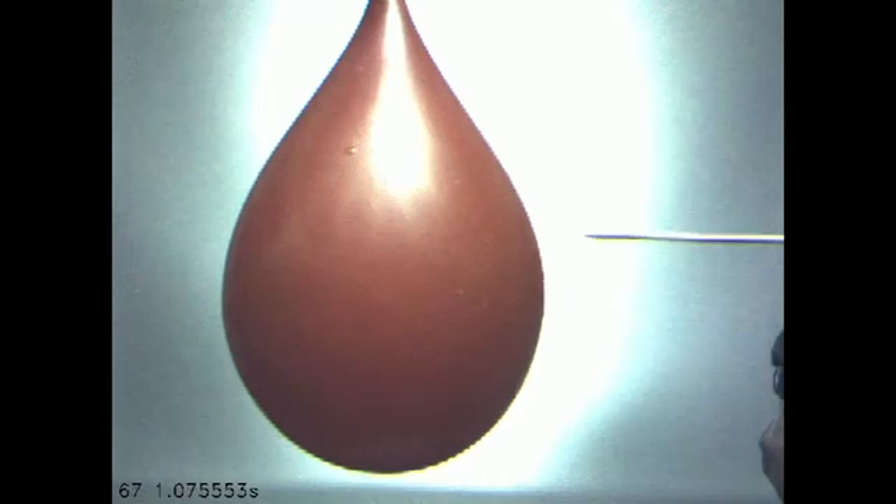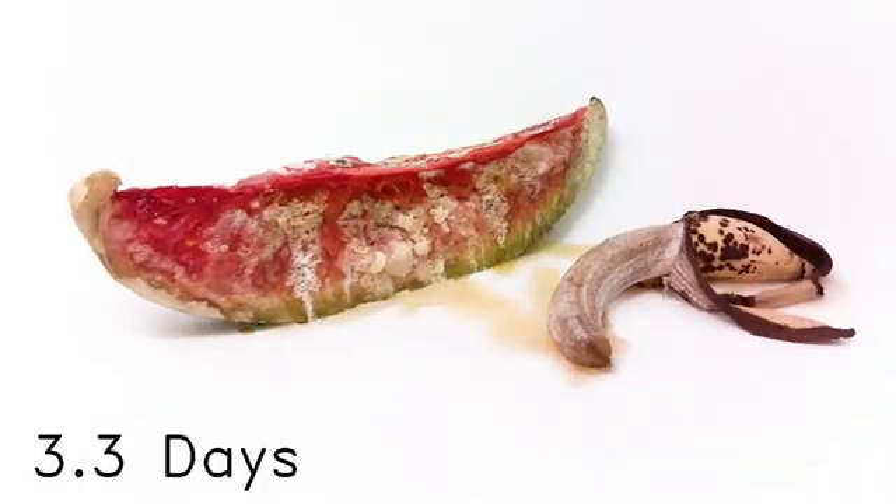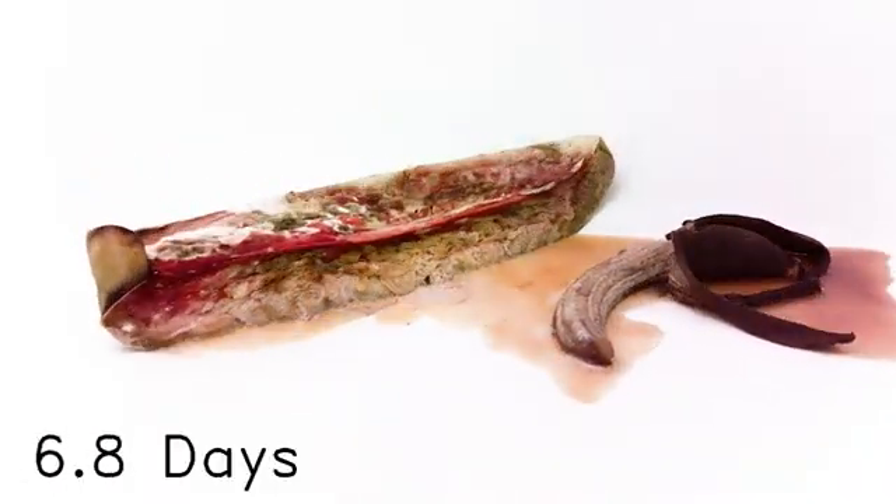Did we mention that Vizzy's camera is fast? It can capture over 500 images per second. Or if you prefer, Vizzy can capture really slow or gradual things.